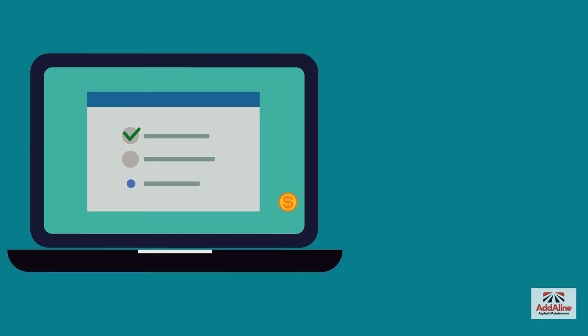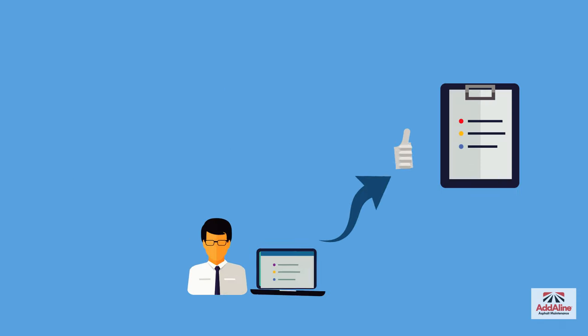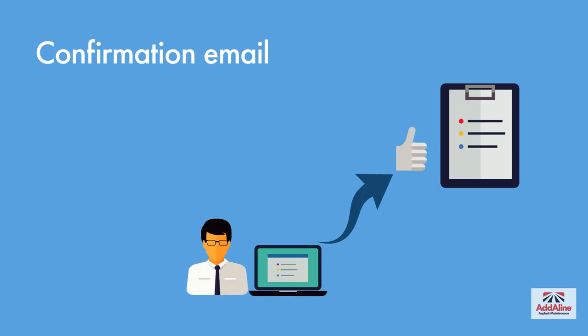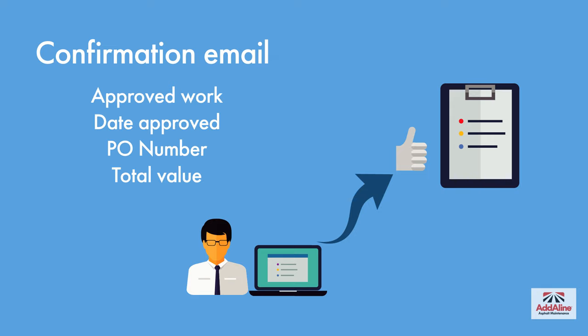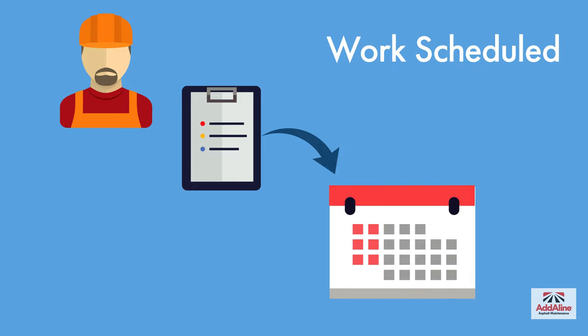The app allows you to approve or decline items on the estimate depending on your needs and your budget. After submitting your approval, you'll receive an email confirming the details of the work to be completed. Approved work is put in queue and scheduled as time and weather permit.